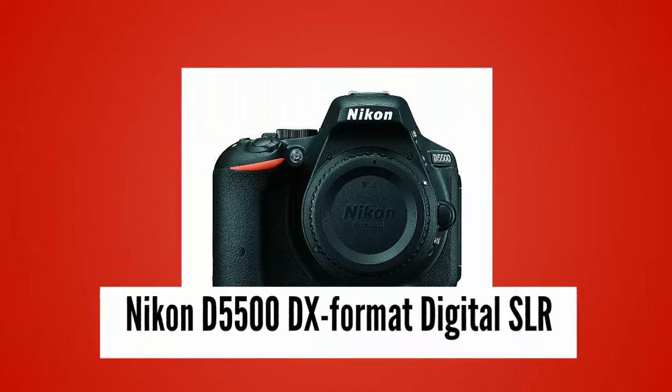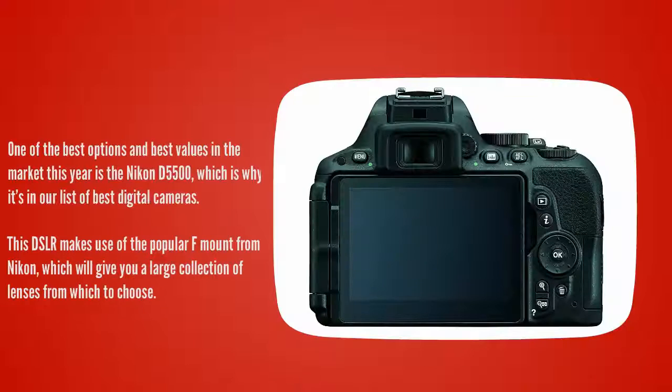At number 4. Nikon has always been among the best digital camera brands and typically has done a great job of offering intermediate to advanced DSLR cameras. One of the best options and best values in the market this year is the Nikon D5500, which is why it's in our list of best digital cameras.